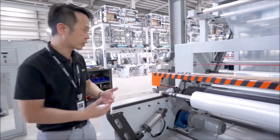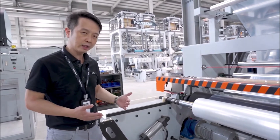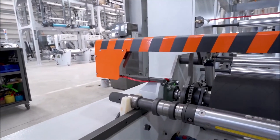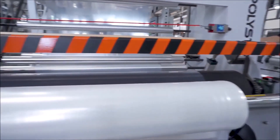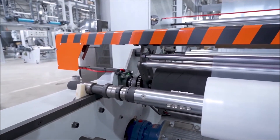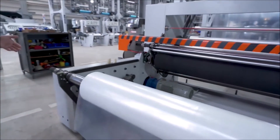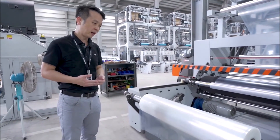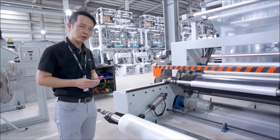I would like to introduce our automatic winding and unloading devices and systems. As you can see, it's an automatic winding system with a rotating knife and automatic hydraulic unloading devices. It can save lots of your operation costs, reduce labor costs, and increase your automation operation efficiency.